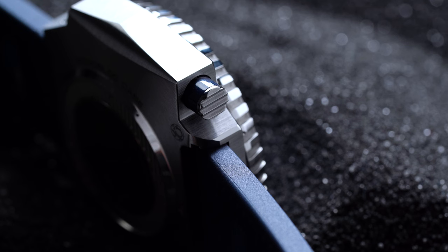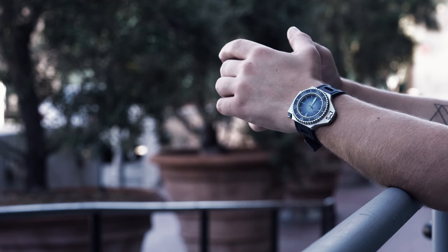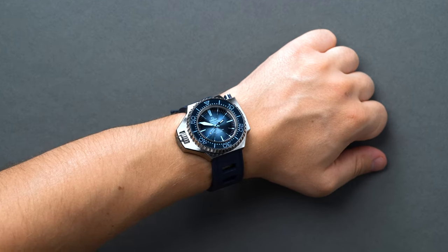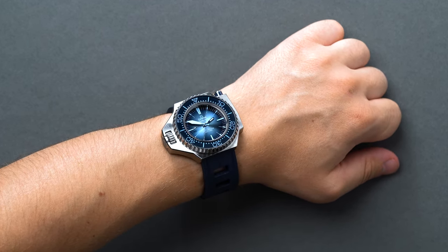Technology moves fast, and by the early 80s the Ploprof was already becoming outdated. Omega decided to stop production altogether in 1979. That was until Baselworld in 2009, reviving the design while making a few adjustments to the original, and again in 2017 with the titanium version — both with the same movement packed into the Summer Blue Ploprof: the no-date caliber 8912.